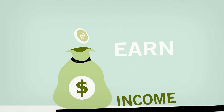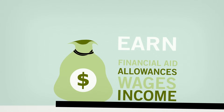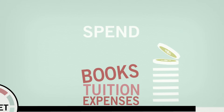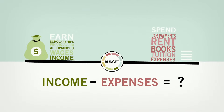To determine your income, include items such as wages earned at work, allowances from family, and student financial aid such as grants or scholarships. To determine your expenses, include items such as tuition, books, rent, credit card payments, and car payments.